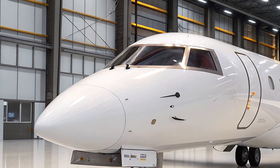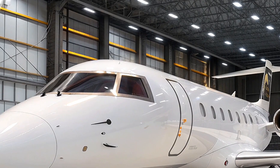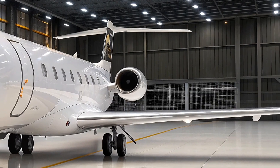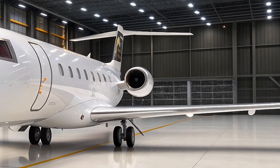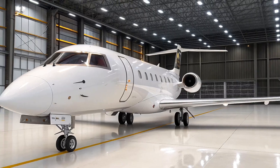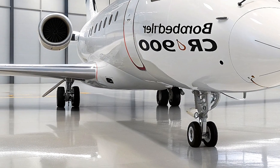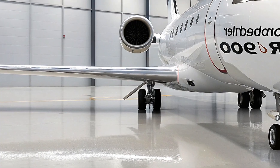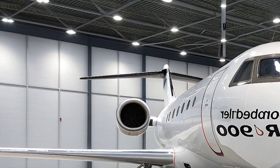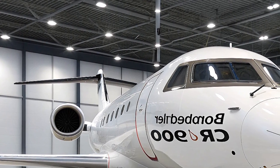First off, let's talk about the design. The CRJ900, with its sleek, modern profile, is built to be both fuel-efficient and environmentally friendly, and the 2026 model takes these characteristics to the next level. The aircraft is powered by two CF34-8C5B1 engines by General Electric, which are not only incredibly efficient but also reduce noise levels significantly compared to previous models, making the aircraft much quieter during takeoff and landing, improving the experience for passengers and communities near airports.